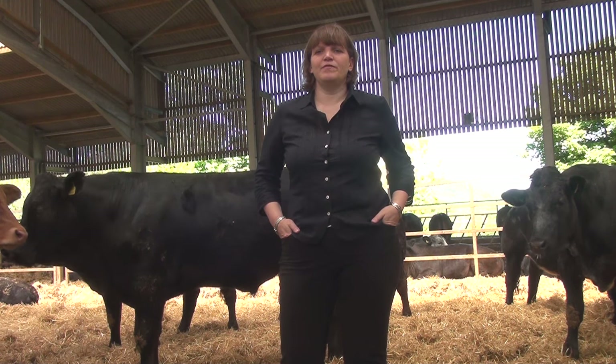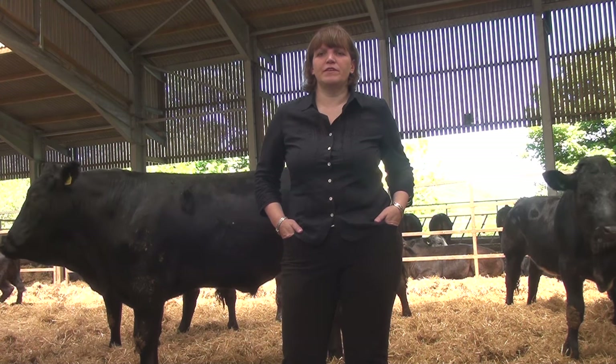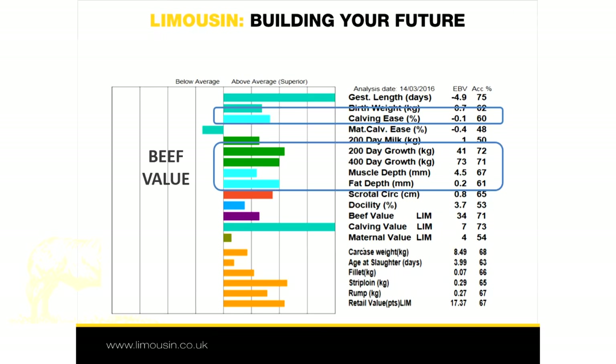In addition to EBVs and GEBVs, several breeding indexes are produced for Limousin cattle. These take different EBVs and GEBVs and, using their relative economic values, group them together into one single breeding value. For example, the beef value comprises the growth EBVs, muscle depth, fat depth EBV and calving ease EBV.